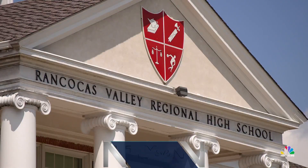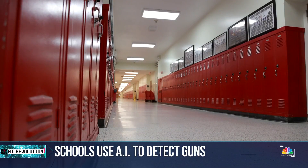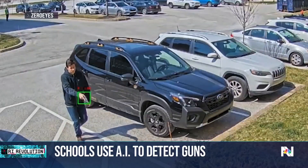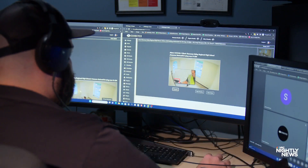Cocos Valley Regional High School in New Jersey. There's more to these cameras than meets the eye. This school is one of hundreds across the country now using Zero Eyes, a human-verified artificial intelligence system designed to detect guns and combat mass shootings.